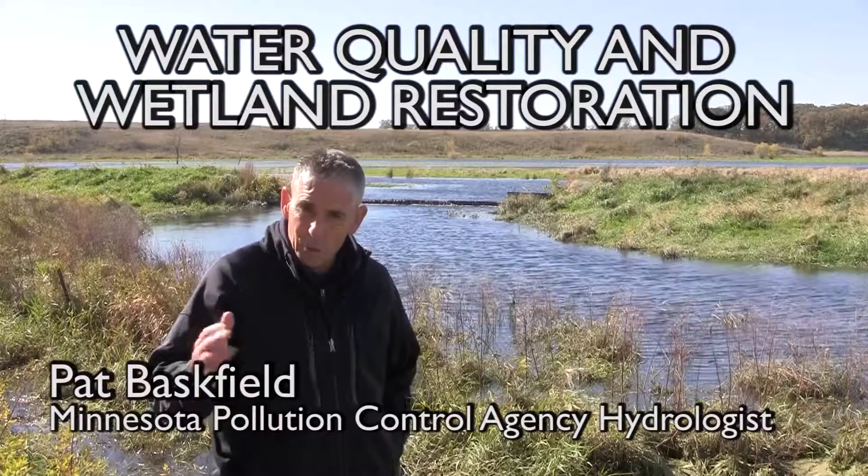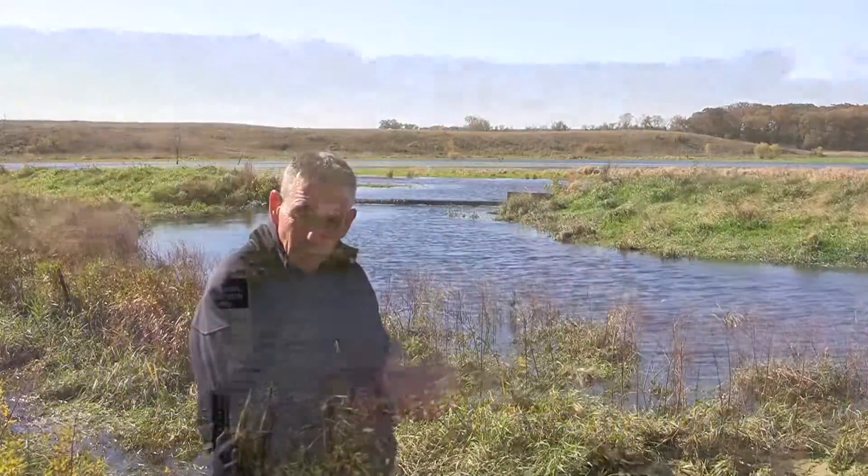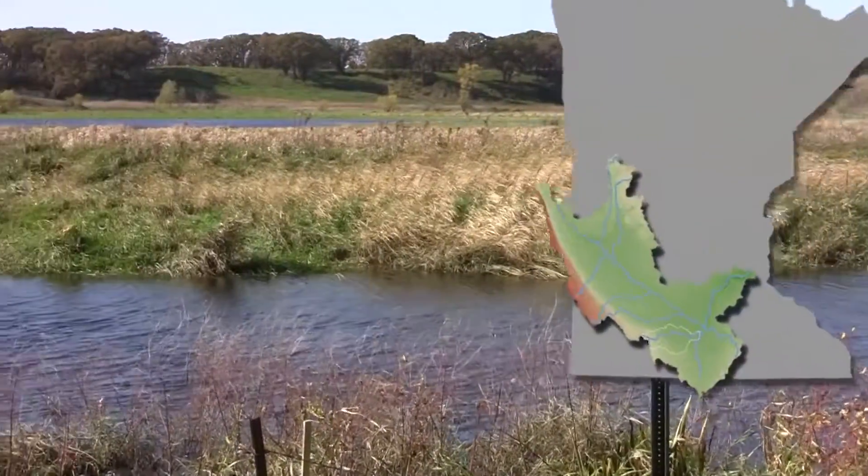When it comes to water quality and water quality fixes, in my book, this is the biggest winning solution that we have.